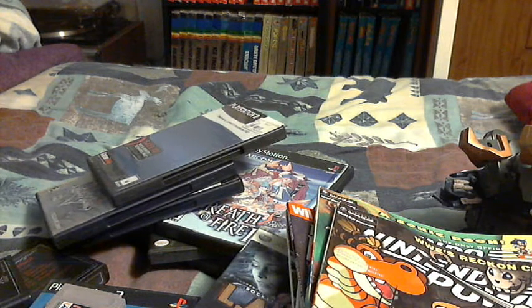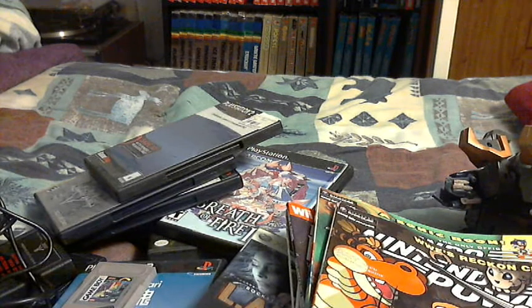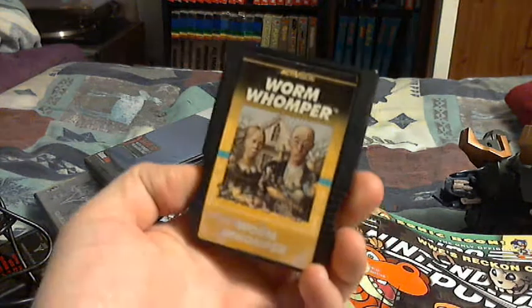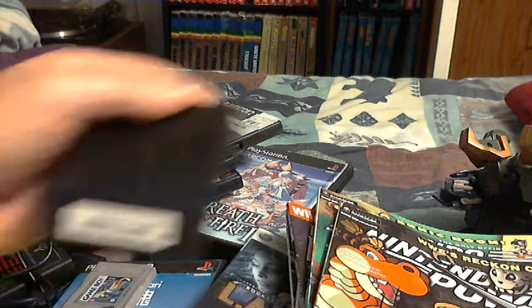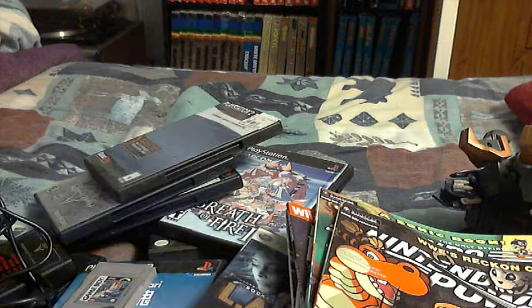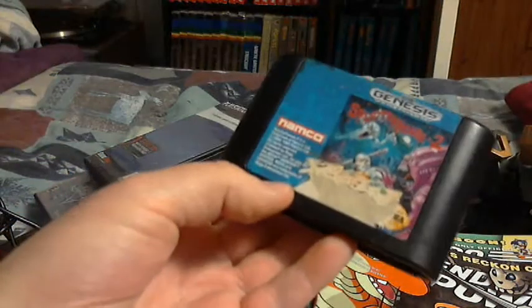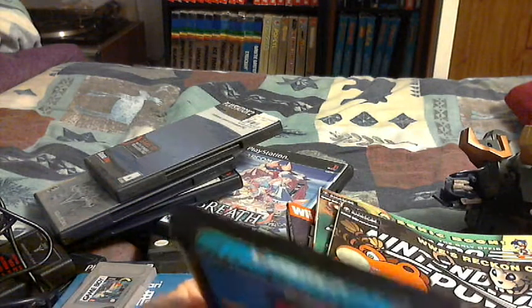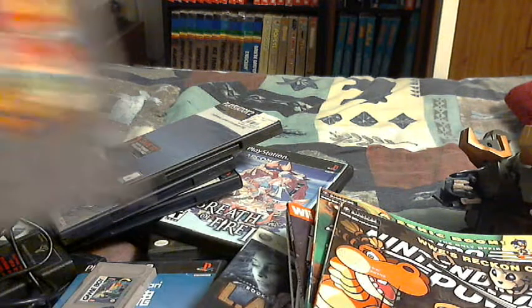I'll also show four items I currently have for sale on eBay: a copy of Worm Whomper, which I might have to go down on the price of; Body Slam, same deal; a copy of Splatterhouse 2 with a bad label on it but it plays wonderfully — it's all about what's on the inside; and a copy of Mega Man 6.